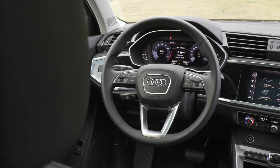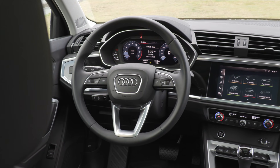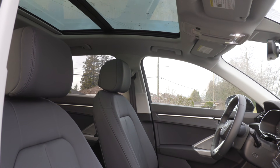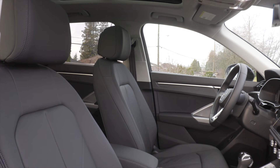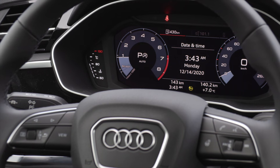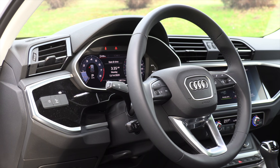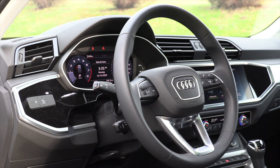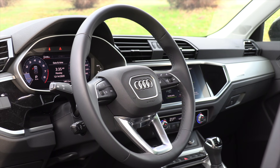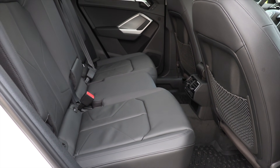The Q3 comes with plenty of standard features, including an 8.8-inch touchscreen, a 10.25-inch digital instrument cluster, Apple CarPlay and Android Auto, leather seating surfaces, a panoramic glass roof, and heated front seats. The top trim adds a 10.1-inch touchscreen, a 12.3-inch digital instrument cluster, wireless Apple CarPlay, a heated steering wheel, and a Bang & Olufsen sound system. The larger screens are available in the navigation package on the middle trim for $2,250 Canadian. The Q3 does not come with heated rear seats or driver's seat memory.